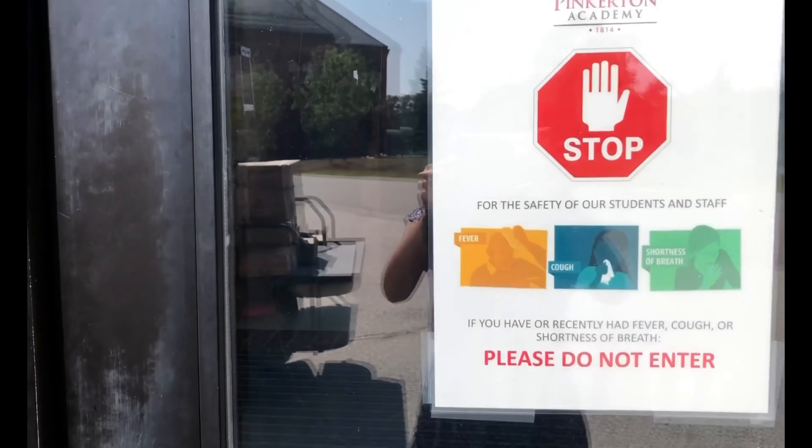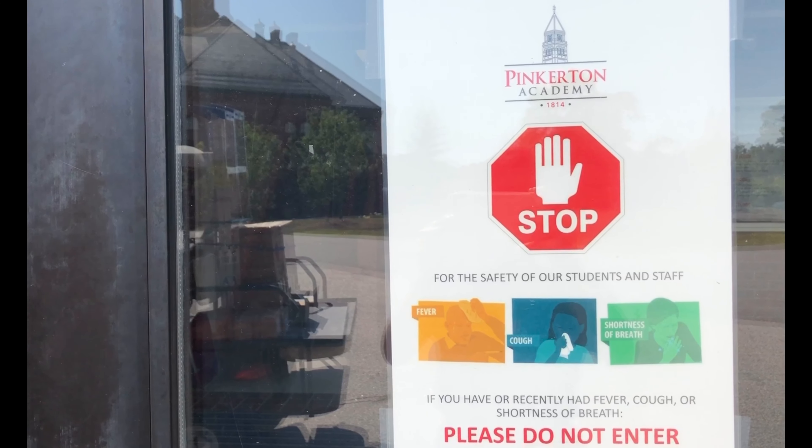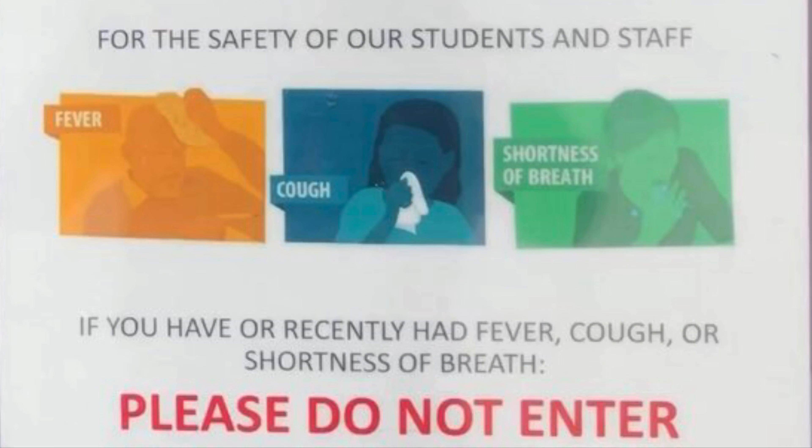Upon entering the low building, you can see the signs we have across campus. They're asking people to stop — for the safety of our students and staff — to see if they've had any of these symptoms before entering.